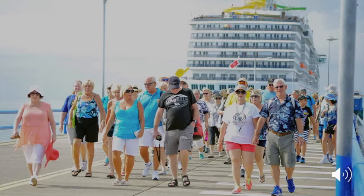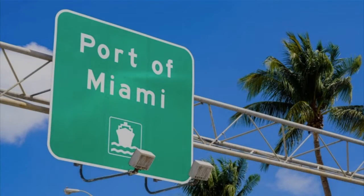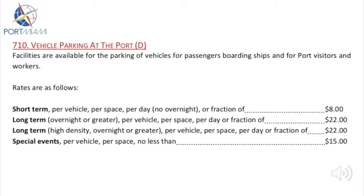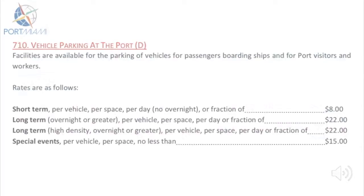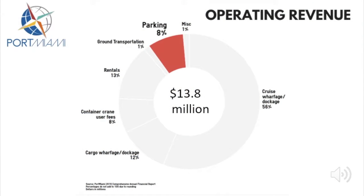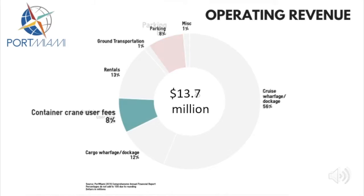Miami's 5.3 million annual cruise passengers contribute to the port's bottom line in other ways too. One additional way is through parking fees that they pay at the port. Parking fees at Port Miami are outlined in its tariff document. With over 5 million annual cruise passengers using the port each year, parking fees add up to be a very meaningful part of Miami's total operating revenue. In 2017, parking fees contributed almost $14 million to Miami's total operating revenue — slightly more than the container crane user fees.